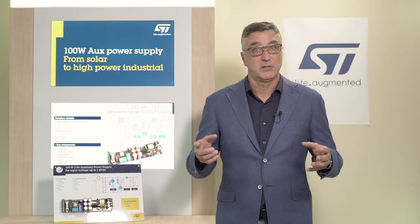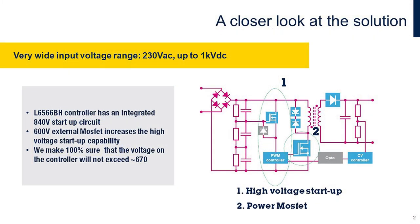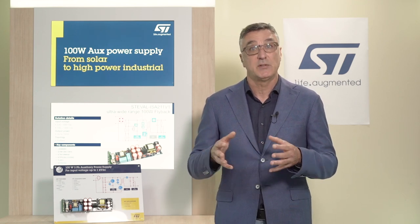Our auxiliary power supply solution is able to work with 1kV DC inputs thanks to several features. The first feature is the high voltage start-up. The L6566BH controller has an integrated 840V start-up circuit, but for 1kV this is not sufficient. Therefore, it is necessary to increase the high voltage start-up capability. We use a small 600V external MOSFET which works like a smart Zener diode and keeps the voltage on the controller at two-thirds of the input voltage. Thanks to this circuit, we ensure that the voltage on the controller will not exceed 670V.